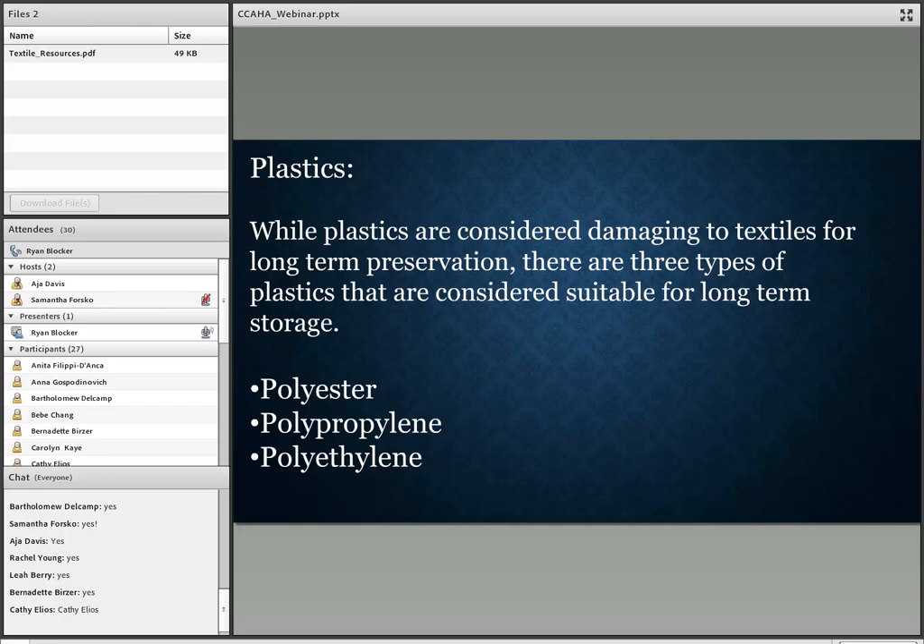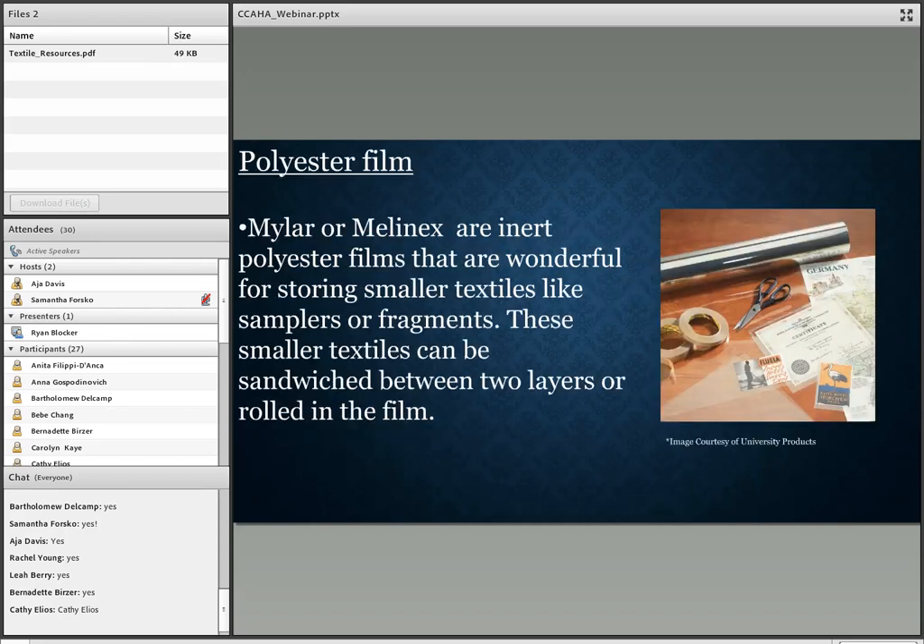While plastics are generally considered damaging to textiles for long-term preservation, there are three types that are suitable for long-term storage: polyester, polypropylene, and polyethylene. Polyester film — I use Mylar quite a bit in our textile storage. These are inert polyester films that are wonderful for storing smaller textiles like samplers or fragments. Smaller textiles can be sandwiched between two layers or rolled in the film, and I also use it in rolling storage for quilts.